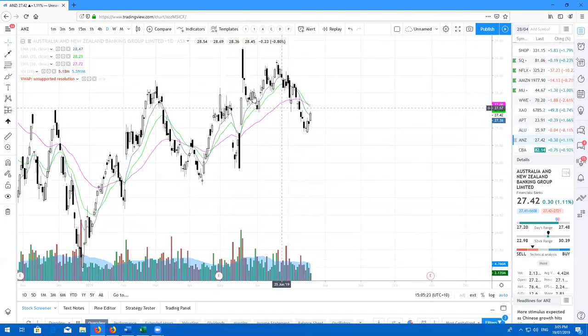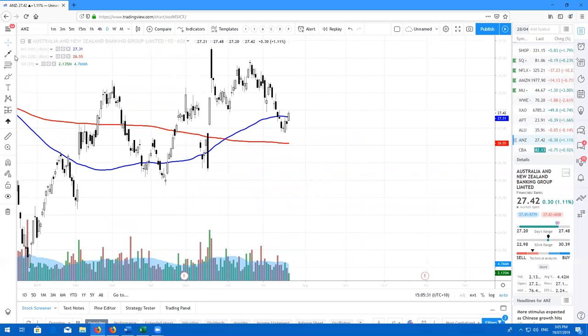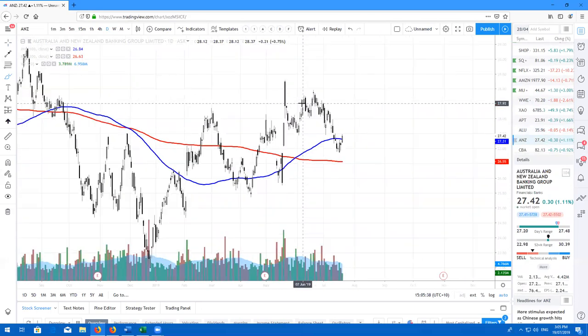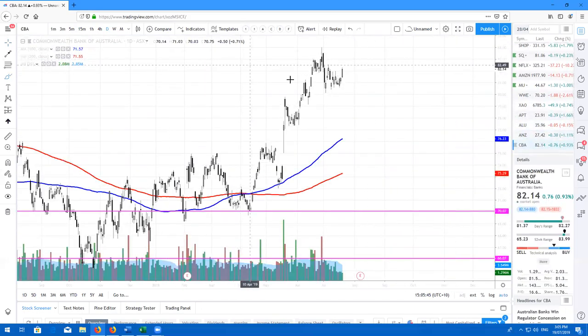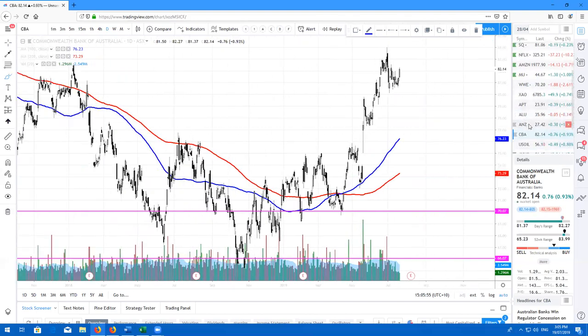Here's ANZ — this was a really nice dip buying opportunity. On the long-term moving averages, we did come back down to the 100. We did have a nice bit of coiling action for the last four days, and right now we are bouncing. So on the banks, ANZ — be bullish. Speaking of banks, here's Commonwealth Bank. Pretty much doing the same thing — we have been coiling here for a little while and most likely we will trade higher. CBA — be long on the banks, at least CBA and ANZ.